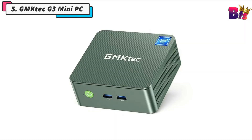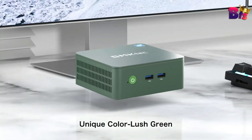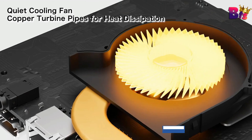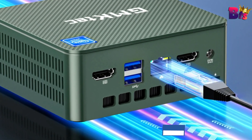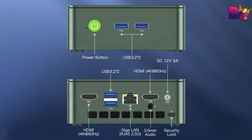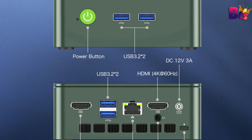Number 5: Gemtech G3 Mini PC. First, let's talk about the design. The Gemtech G3 Mini PC is ultra-compact and lightweight, making it perfect for any workspace or entertainment setup. Despite its small size, it boasts a premium, modern look that fits right in with your other tech.